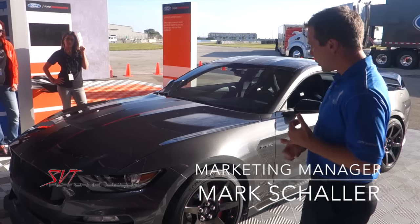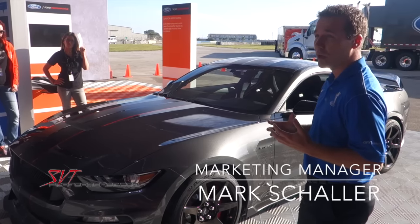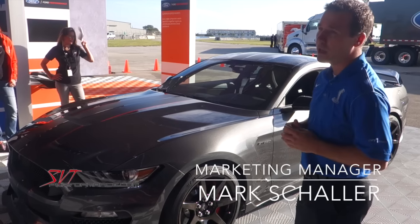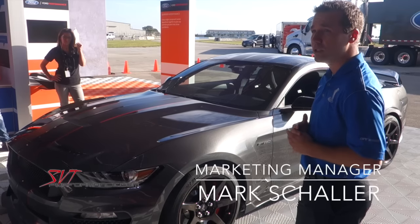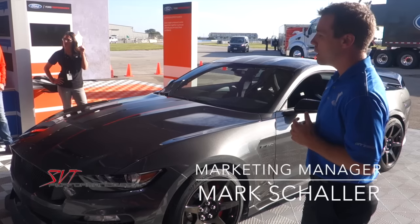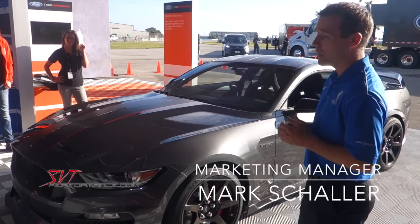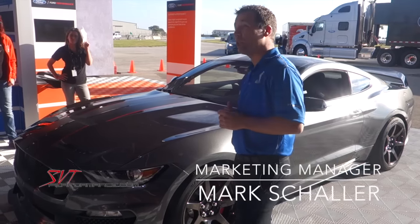We talked about the brakes and the engine. The aerodynamics are another really important feature. This right here is an example of the GT350R. On the R, you'll notice it's got a larger splitter up front and a carbon fiber rear wing. That will set it apart from the track package cars you're going to be driving today. In fact, the GT350R has more downforce than a 911 GT3.